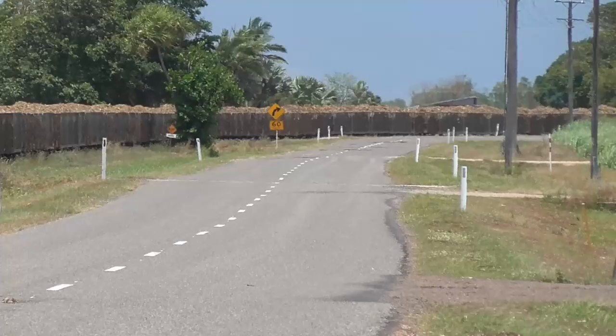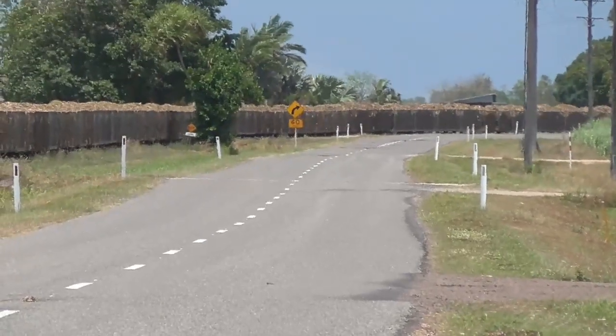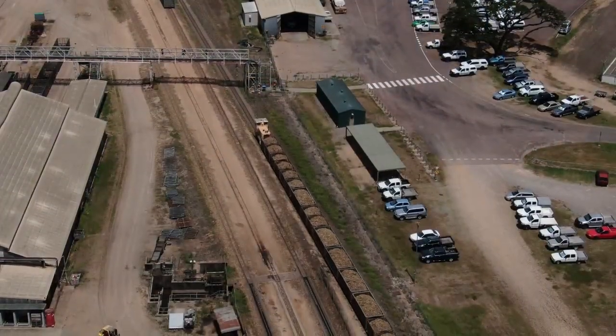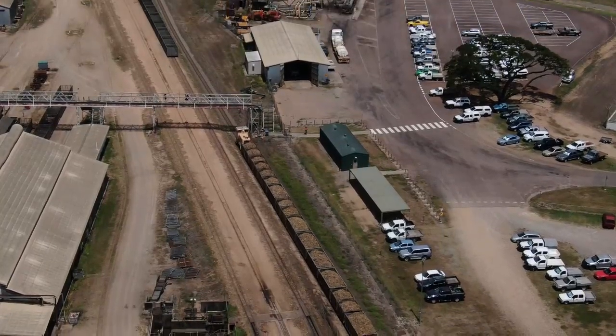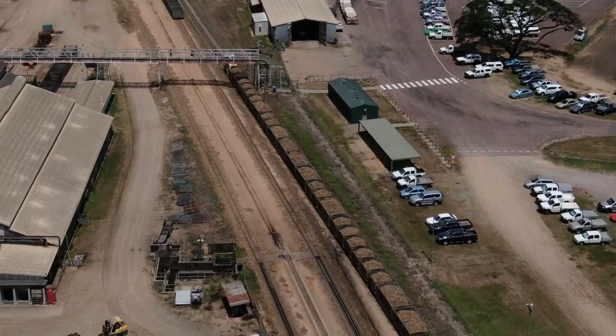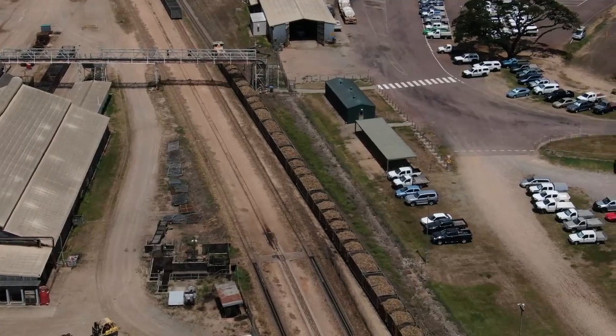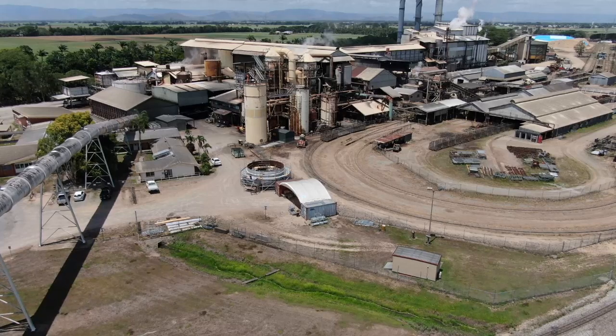This will give you some idea of how long this train is. I don't know exactly, but it's at least 500 metres. Here we are just arriving at the sugar mill. The distance from where that train started to this sugar mill is about 15 kilometres, but the railway system goes much further than that.